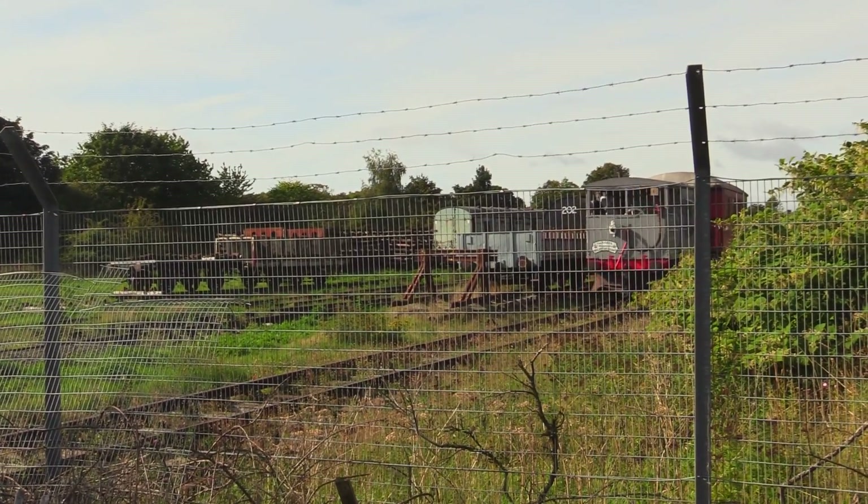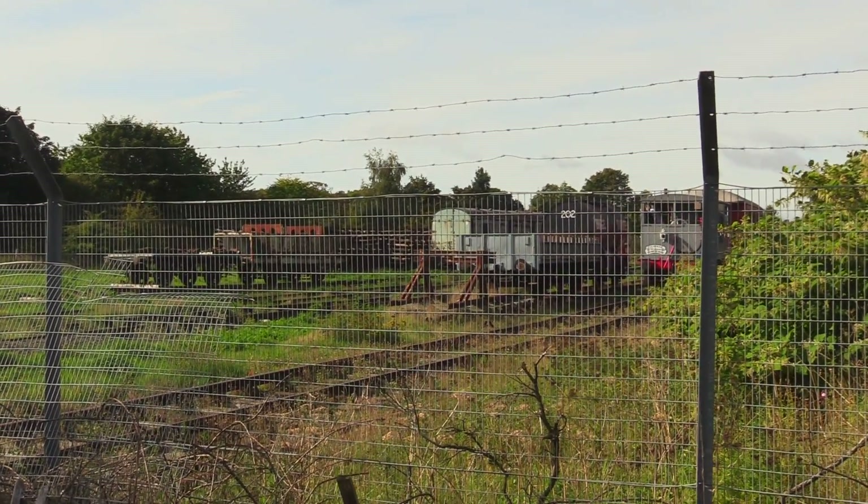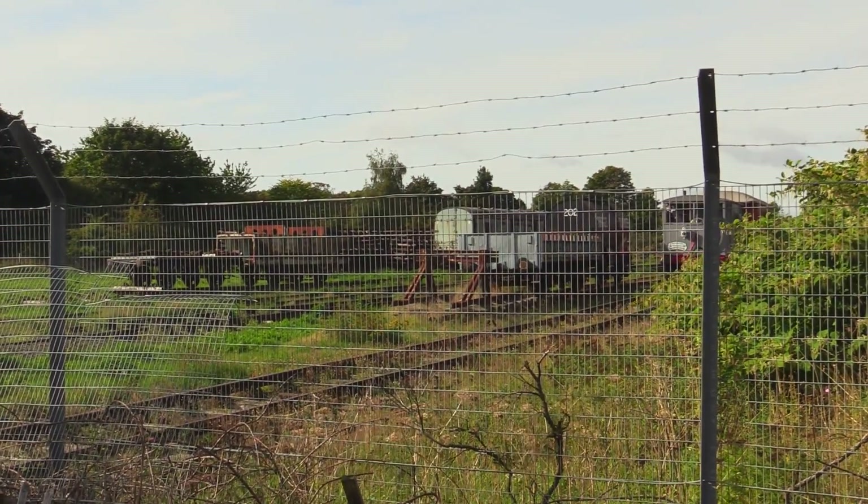The steam engine wasn't running, so we've got a little steam loco there, but I would have paid to have a ride on that.